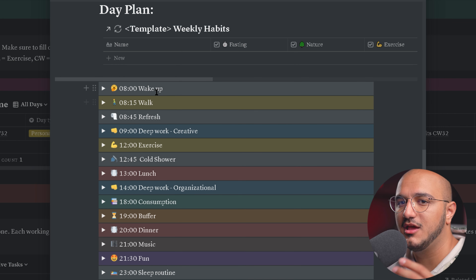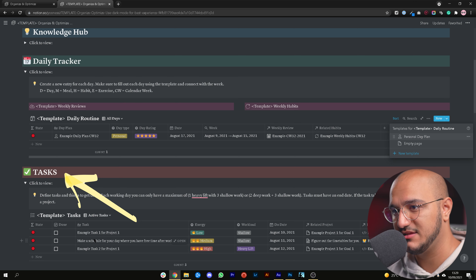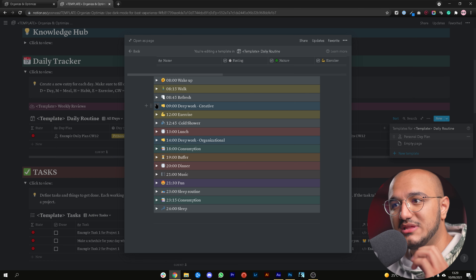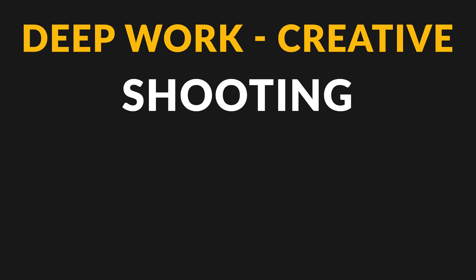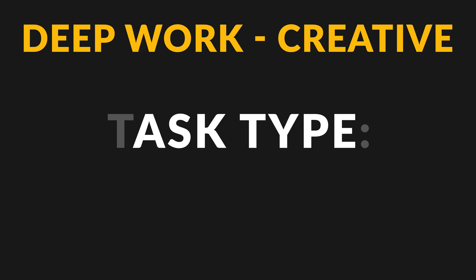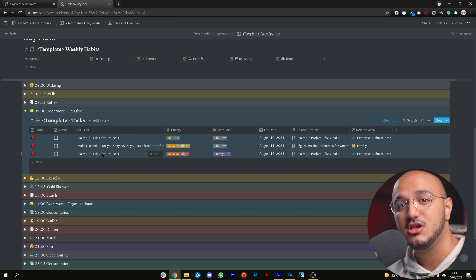Let's say you wake up at 8 a.m. You go for a morning walk, have your refresh, and then start doing some work. We actually have two main slots in our day when we execute tasks — and these are the same tasks created in the previous tasks database. I've pulled a specific view of the tasks database into my deep work creative slot, where I only do creative work — shooting videos, scripting, writing blog posts — things that need a lot of brain power and flow state.